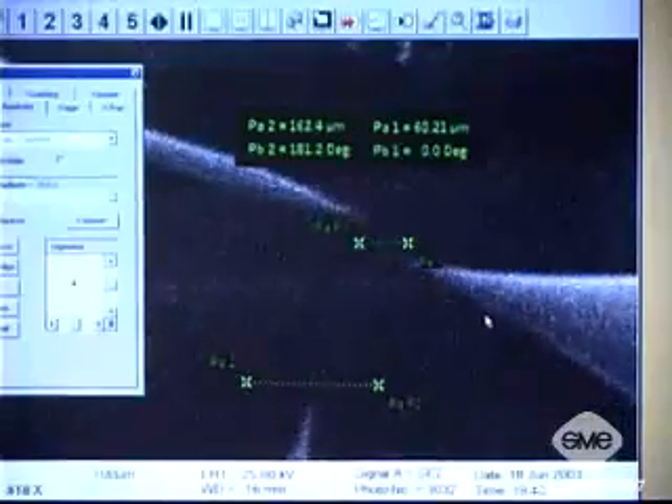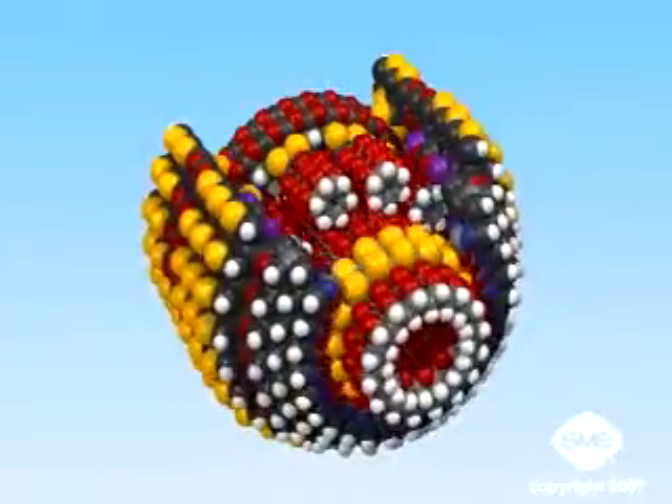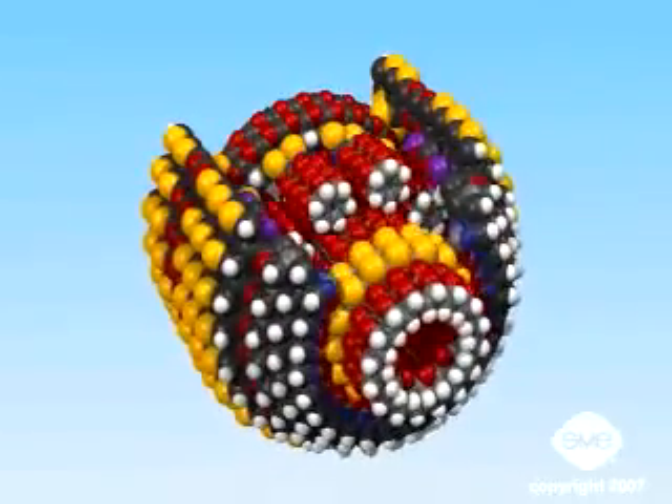Yet the future of nanomanufacturing depends, first and foremost, on creating the tools, instruments, metrological devices, and modeling applications that can effectively build complex structures with atomically precise control.